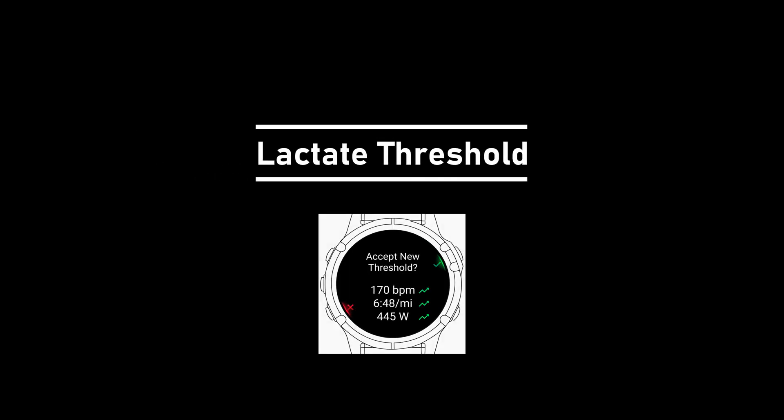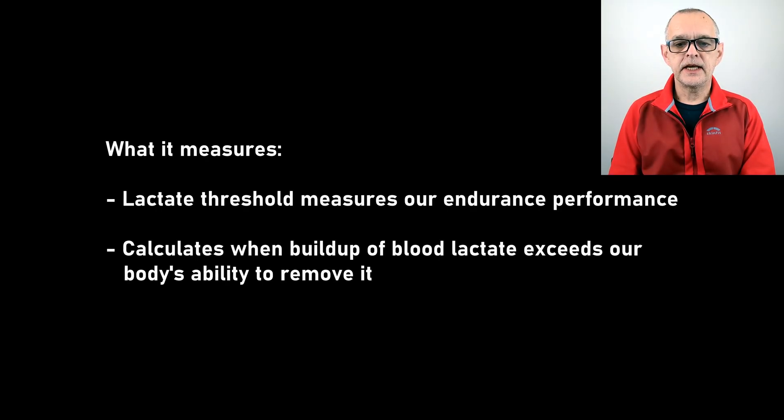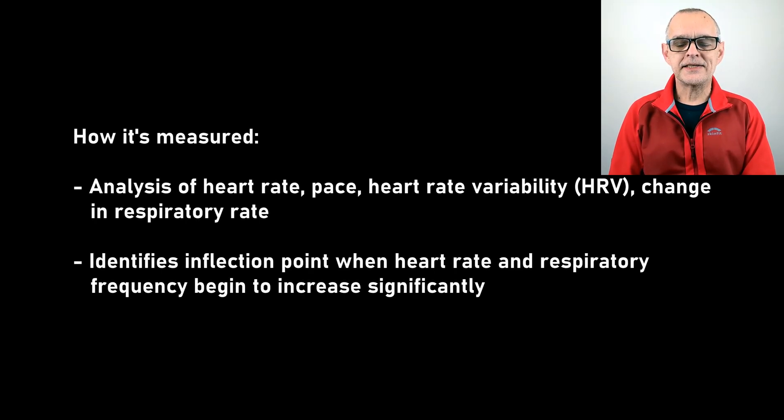Lactate threshold, or anaerobic threshold, is a measure of a runner's ability to produce energy using fats and oxygen, and is therefore the single best determinant of our endurance performance capacity. Lactate threshold is the intensity level at which lactate builds up in our blood faster than our body can remove it, indicating the point where we can no longer sustain a high exercise intensity for long periods. Garmin analyzes our heart rate, pace, and heart rate variability and a change in our respiratory rate. When the lactate threshold intensity is exceeded, the body's required oxygen consumption and lactate concentration will rise rapidly.